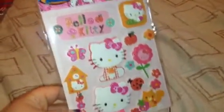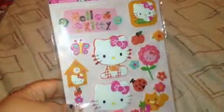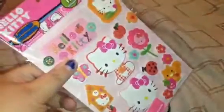The next thing I got was these Hello Kitty stickers to do my Hello Kitty pocket letter. You get 17 stickers in it and these are only $2. I like them because they're more of the 3D type that kind of stick out. I just thought they were so cute.